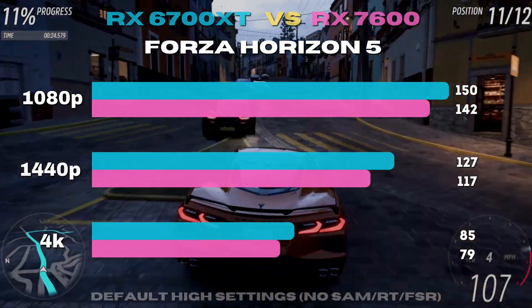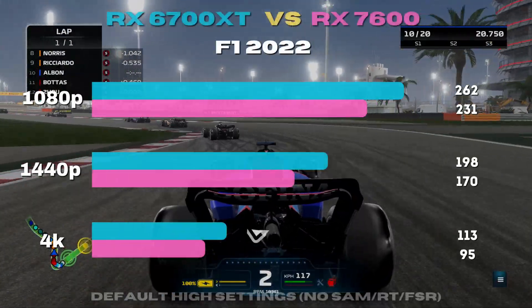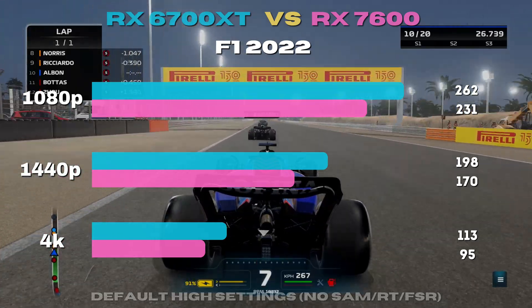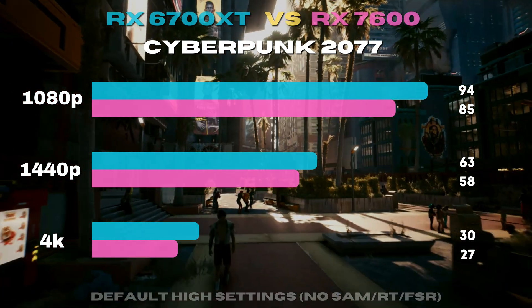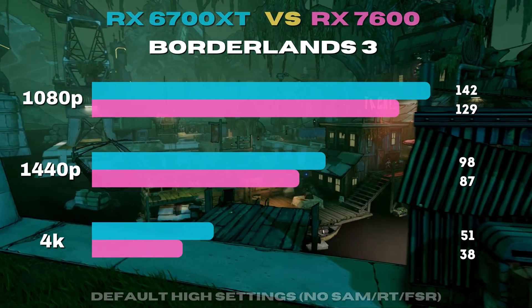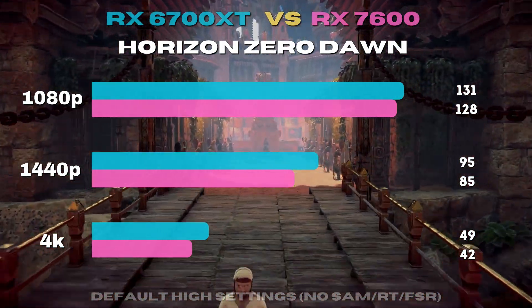Forza closes the gap and stays within 10%, but shows its largest difference at 1440p. F1 22 shows upwards of a 10% gap and almost 20% at 4K. Cyberpunk is a super demanding game, and this was a much closer fight across all resolutions than expected. In Borderlands 3, the gap widens as the 6700 XT shows sizable gains, especially at 4K. Horizon Zero Dawn repeats the pattern and shows dominance for the 6700 XT, though both perform rather well.